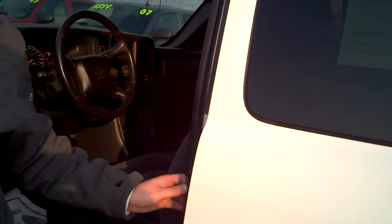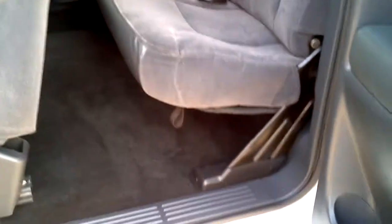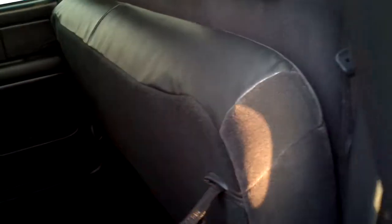Let's take a look at the back. This is an extended cab. You can see the back seat is in really good shape as well — no rips or tears in the fabric. The back seat does fold up if you want to put in a tool box, golf clubs, or whatever you've got.